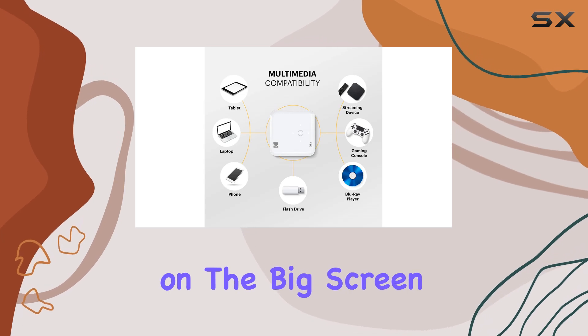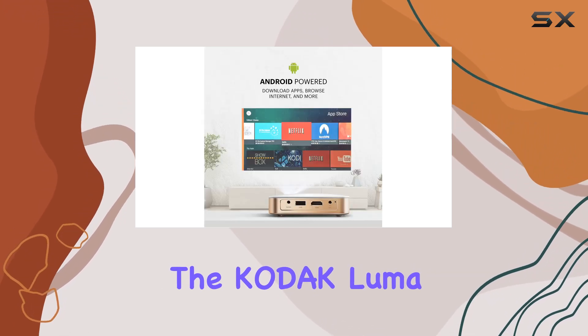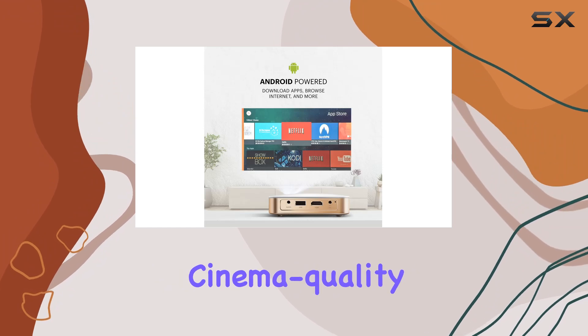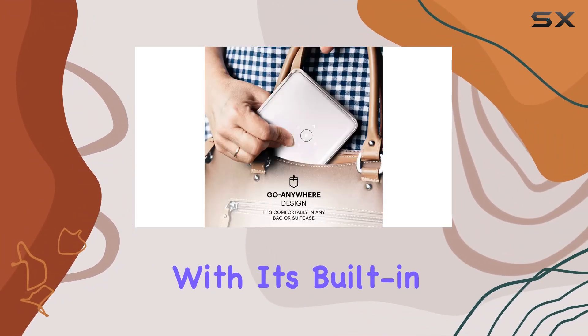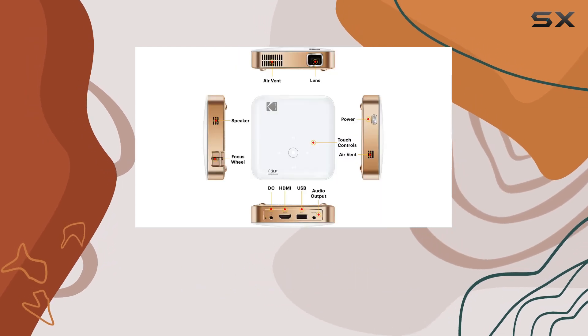But it's not just about visuals — the Kodak Luma 350 also delivers cinema-quality audio, eliminating the need for external speakers. With its built-in speaker, you can immerse yourself in rich sound while enjoying your favorite movies, shows, or games.